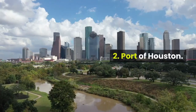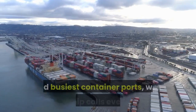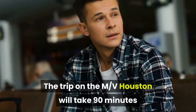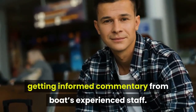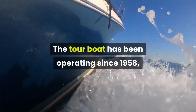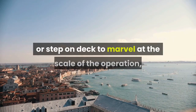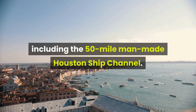Two: Port of Houston. Reserve in advance to embark on a free tour of one of the world's largest and busiest container ports. With 7,700 ship calls every year, the trip on the MV Houston will take 90 minutes. On the voyage you'll watch the comings and goings at the Turning Basin Terminal, getting informed commentary from the boat's experienced staff. The tour boat has been operating since 1958, recently upgraded with high-tech low-emission engines. You can stay in the air-conditioned cabin or step on deck to marvel at the scale of the operation, including the 50-mile man-made Houston Ship Channel.